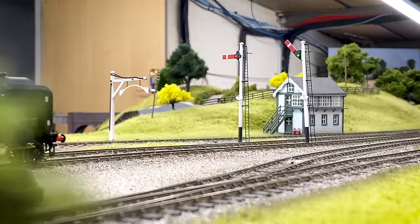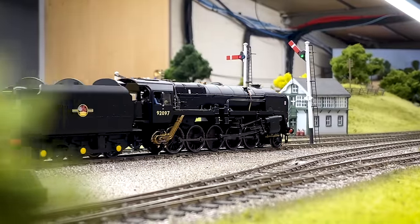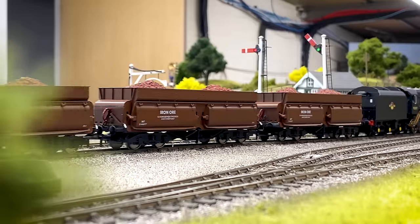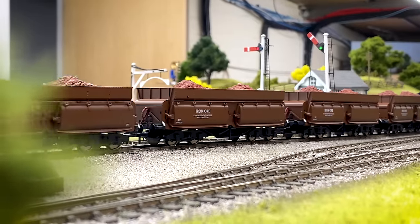As far as fitting DCC sound and so forth, how easy would it be to convert one of these 9Fs? Now it's got the 21-pin decoder socket in the back, they're actually very simple to do. We did do a guide in the Hornby Magazine Yearbook a couple of years ago for how to do these.